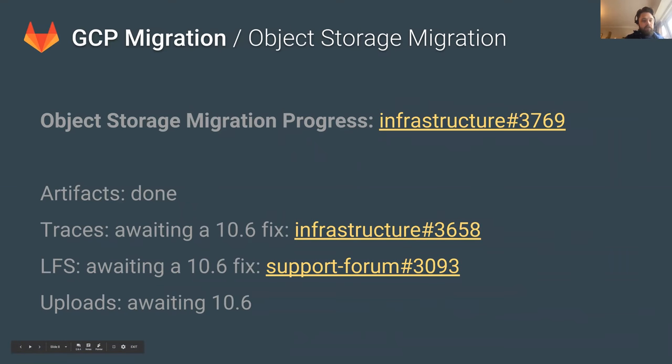The second part of the plan is the object storage migration, where we're taking a lot of data — not Git repositories, but other data: LFS objects, artifacts, uploads, and traces — and moving them into object storage. Strictly, this isn't needed for the Azure to GCP migration, but it's a preparation for the next step of migrating from Omnibus to Kubernetes, because Kubernetes won't allow us to use local storage. It also makes the geo transfer easier. Most of the blockers have been addressed in 10.6, and we're hoping to restart those migrations and finish them off pretty soon.